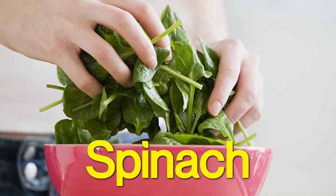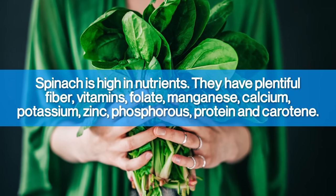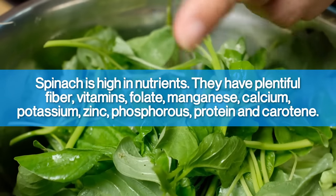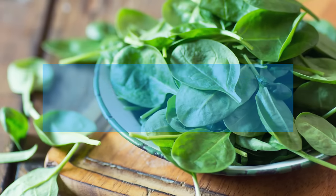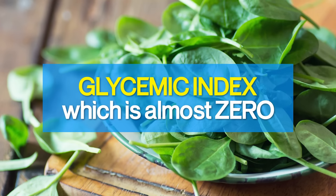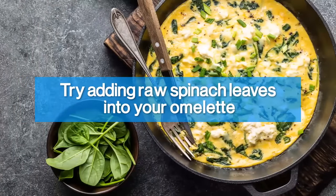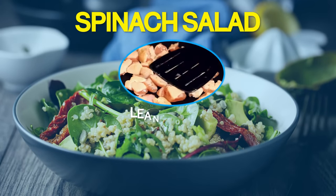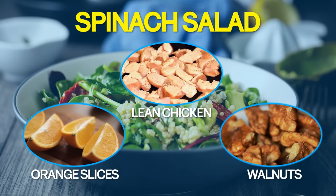Next is spinach. Like broccoli, spinach is high in nutrients. It has plentiful fiber, vitamins, folate, manganese, calcium, potassium, zinc, phosphorus, protein, and carotene. The highlight of spinach is its glycemic index, which is almost zero. So eating this one can fill you up while lowering blood sugars. Try adding raw spinach leaves to your omelette, or simply go for a spinach salad. Include lean chicken, orange slices, and walnuts for a nutrient-packed meal that won't spike your blood sugar.